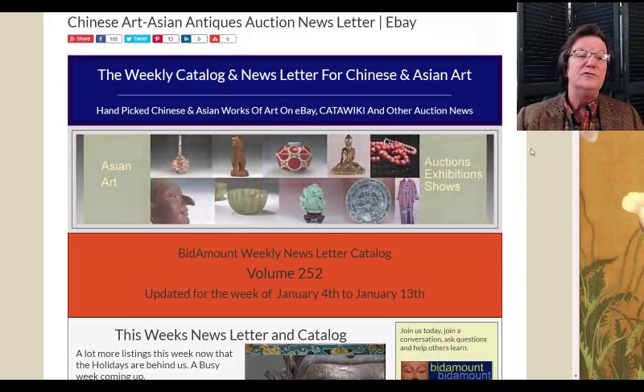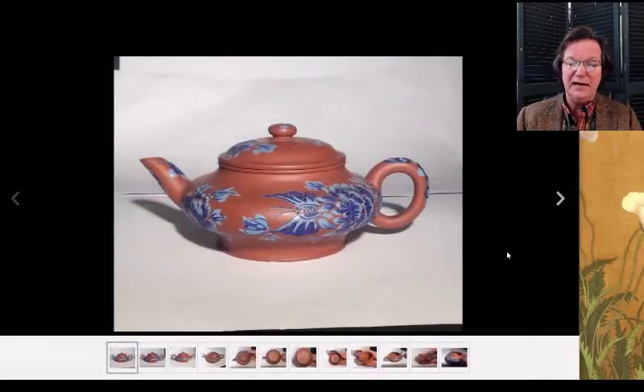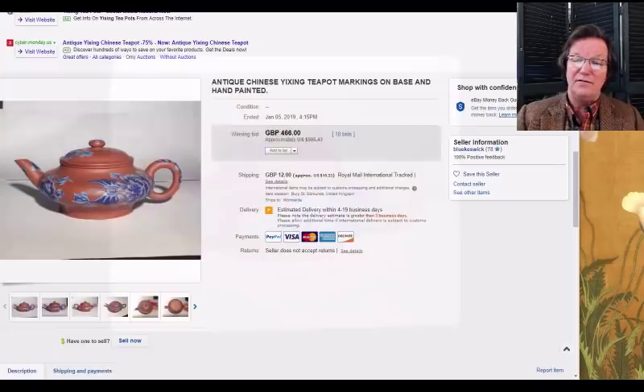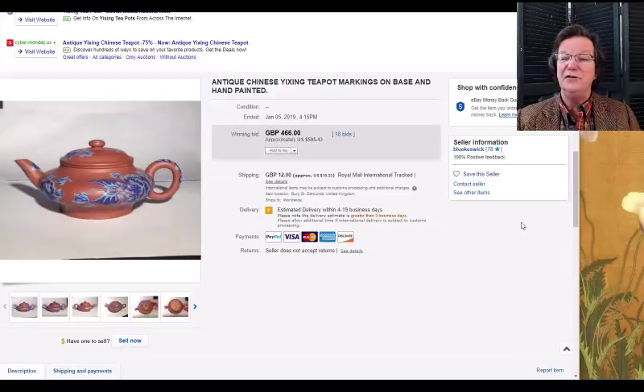We're going to start with this very nice compressed-form Yixing teapot with blue enamels — quite pretty, nice sleek form, a compressed version of the 18th-century examples. It had a few minor issues and still brought $595, which was gratifying to see. Yixing was really popular and prices were crazy about five or six years ago, then it simmered off, but now prices seem to be reviving a bit.